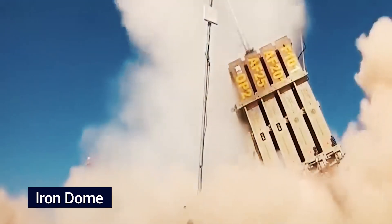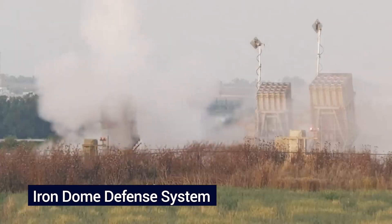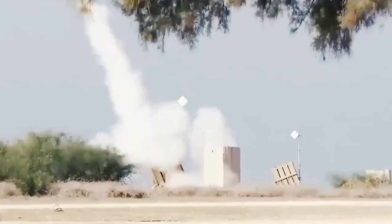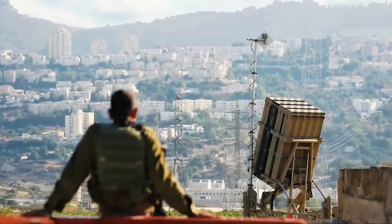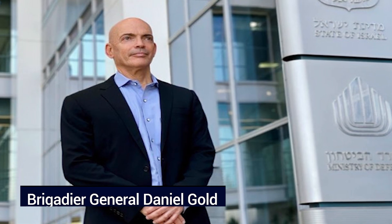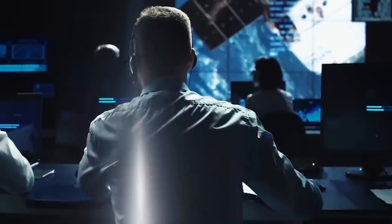The inception of the Iron Dome marked a significant chapter in Israel's commitment to national security. The Ministry of Defense embarked on an extensive journey of research and development, characterized by tireless dedication and collaboration among experts. This effort resulted in the creation of the groundbreaking Iron Dome defense system. The momentum for the project gained traction in 2004, when Brigadier General Daniel Gold assumed leadership of the Research and Development Division of the IDF. Gold, a staunch advocate for the anti-missile project, went to great lengths, including circumventing army procurement regulations to secure funding.